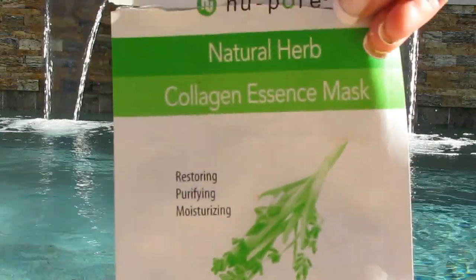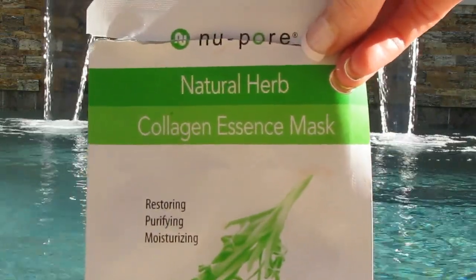Face masks — New Herb Collagen Masks. You get these two for a dollar at the dollar store or 99-cent store. Absolutely would repurchase. Love these.